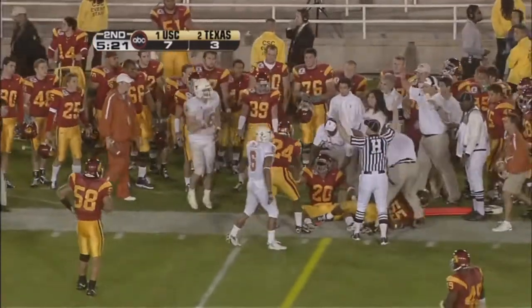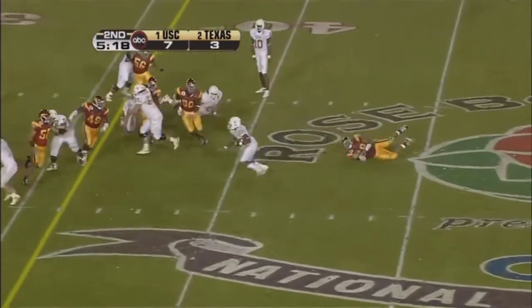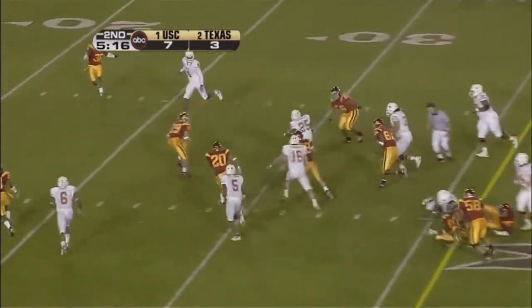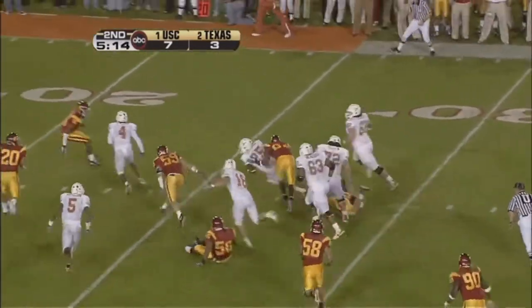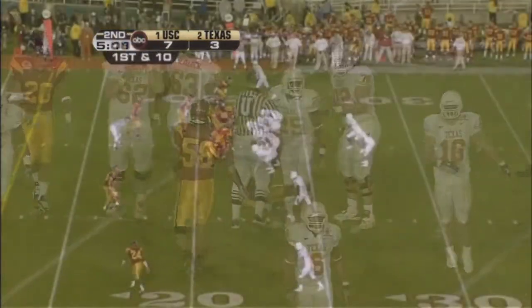And Thomas goes out in the first half. Almost got him behind the line of scrimmage, but it is Jamal Charles, the speedster, who takes it inside for the first down, Texas.